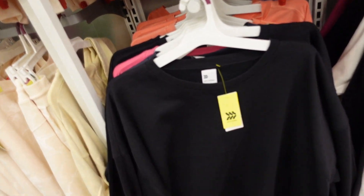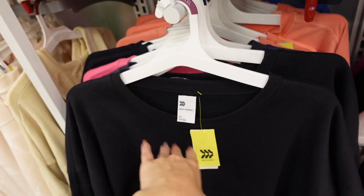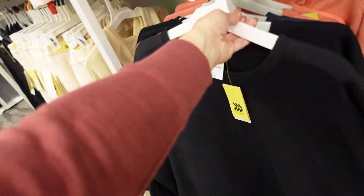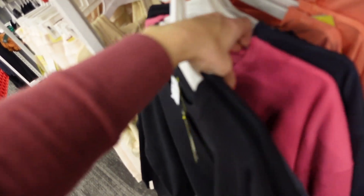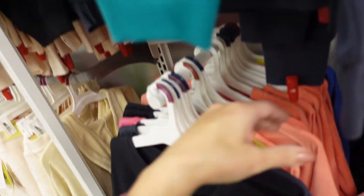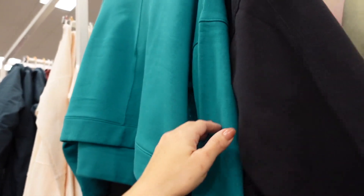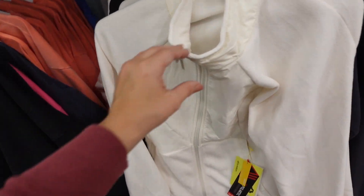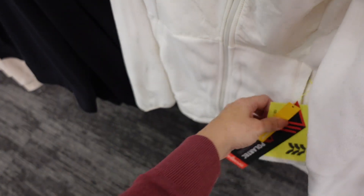Seeing new prints and colors in the boxy sweatshirt from All In Motion — crew neckline, drop sleeve, ribbed wrist, soft fleece on the inside with seam detailing going down. In black, pink, orange, teal, and gray. They are $24.